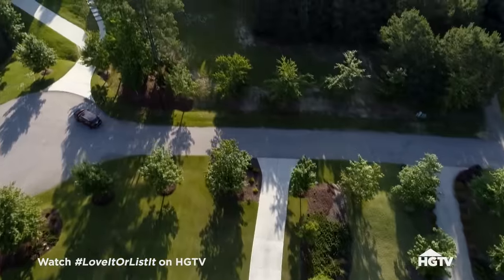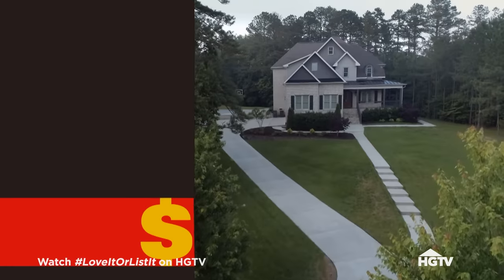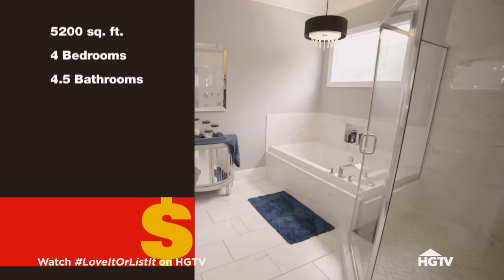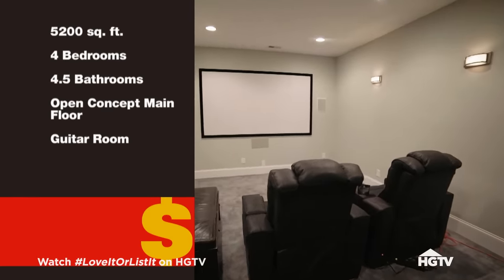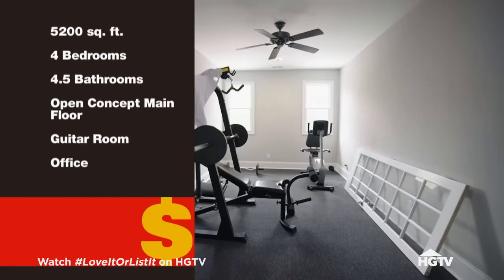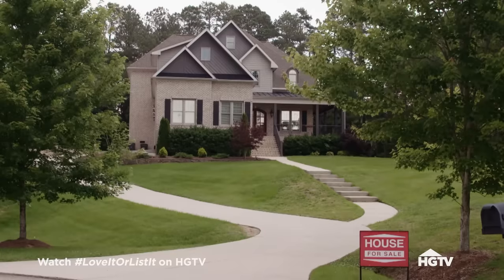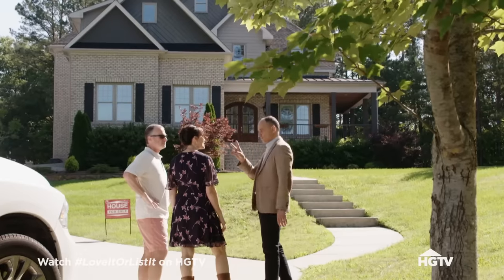This next house for Jim and Tracy is on 3.44 acres, with horse stables two minutes away. The house is 5,200 square feet, four bedrooms, four and a half baths, a beautiful open concept main floor, a fantastic area for Jim and his guitars, a workspace for Tracy, and a play area for the kids. This place has got everything. Where's the barn? The barn is two minutes away. I'm open to that — let's go see the house.